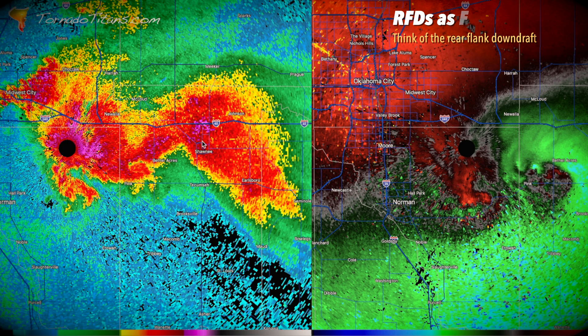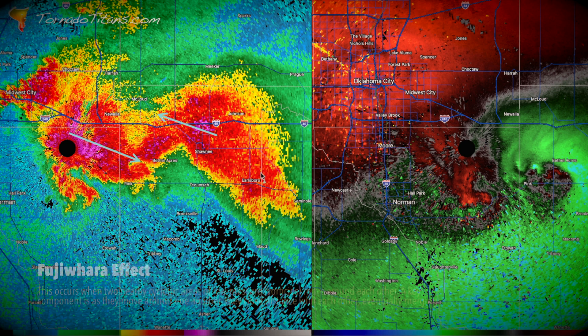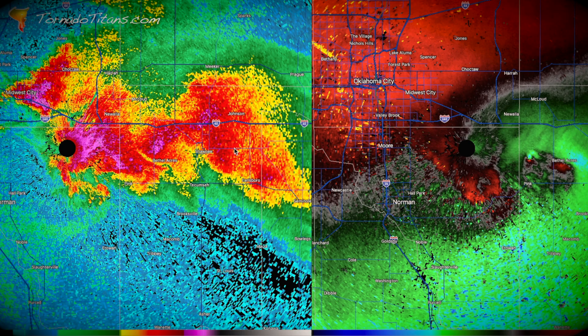These two supercells - what you're going to see is that eventually this supercell right here is going to draw back to the north and west as this one surges to the east. I've seen this a couple of times - it's called the Fujiwara effect. You're going to see how this tornado continues to lift right here back to the west-northwest. It basically took a route that went from here to here and now it's lifting back northwest. So again, if you are to the left of this, you're in trouble. To the right, you're okay.